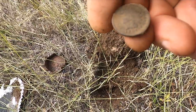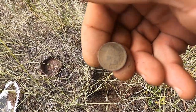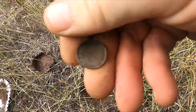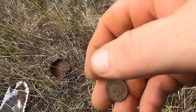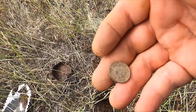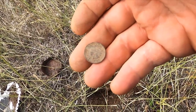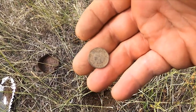Oh, look at that — Indian Head Penny, 1897! You know, sometimes you just gotta relearn stuff. I don't know why I'm not using my mini coil more often. I mean, this is crazy.